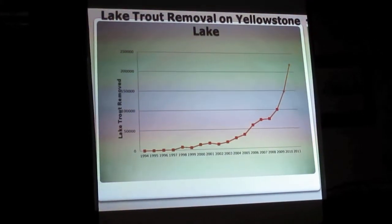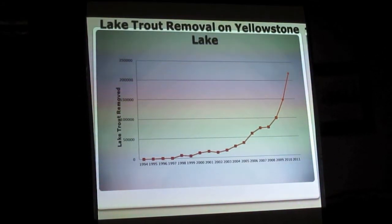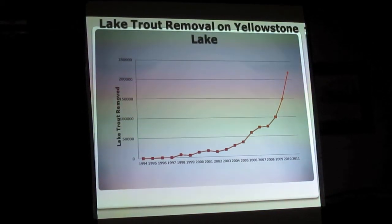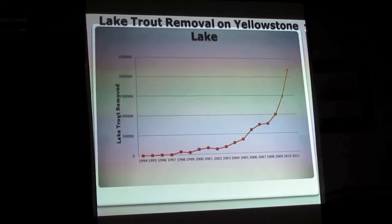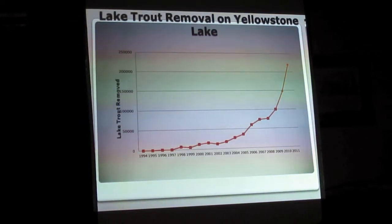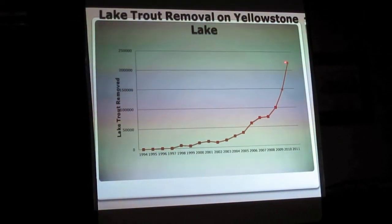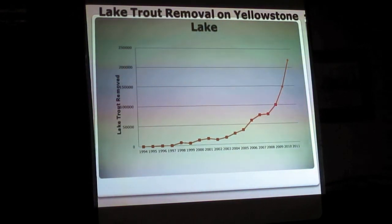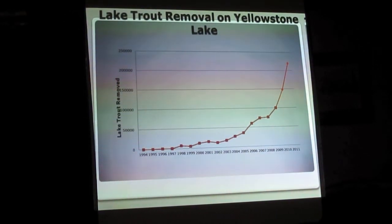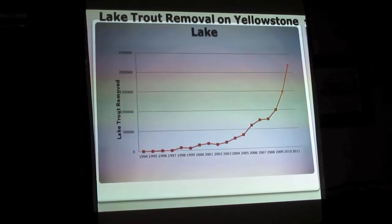There's a principle of fisheries that says if you remove one half of the adult population of any fish species in any given year and continue that process for multiple years, you can drive that population into severe decline. They've done it in the oceans with sport fish. Scientists believe that the population of lake trout in that system is somewhere around 300,000 to 400,000 adult lake trout — not including young of the year — so we are at that 50% threshold, give or take.